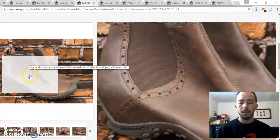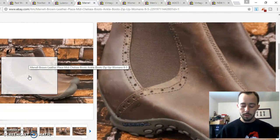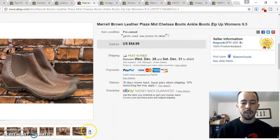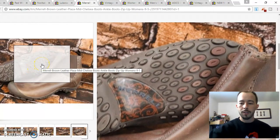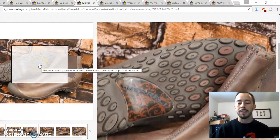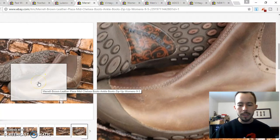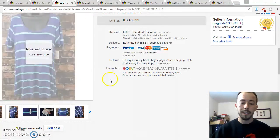Next up is a pair of Morel Plaza Mid Chelsea boots. This was one of those trips where I just happened to stop at the thrift store on the way home. I actually missed them the first time through, but coming back up I walked past the shoe section again and spotted the sole — that little suction-cup octopus-looking sole — and I recognized it. I flipped them over and was super happy. They had a few light scuffs but were barely used, and they ended up going for $49.99.